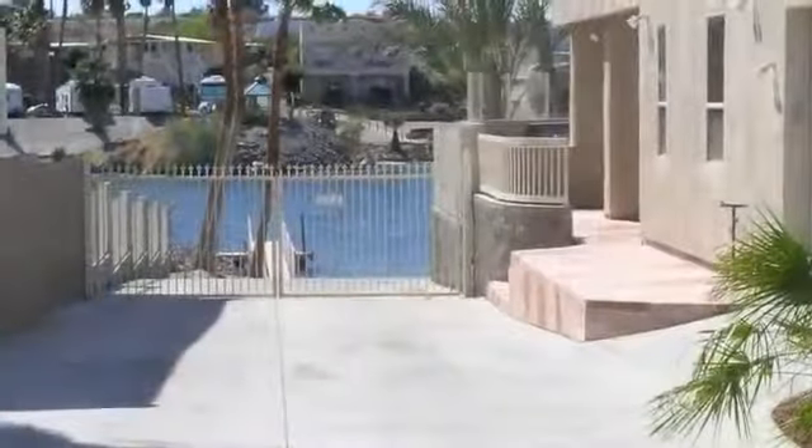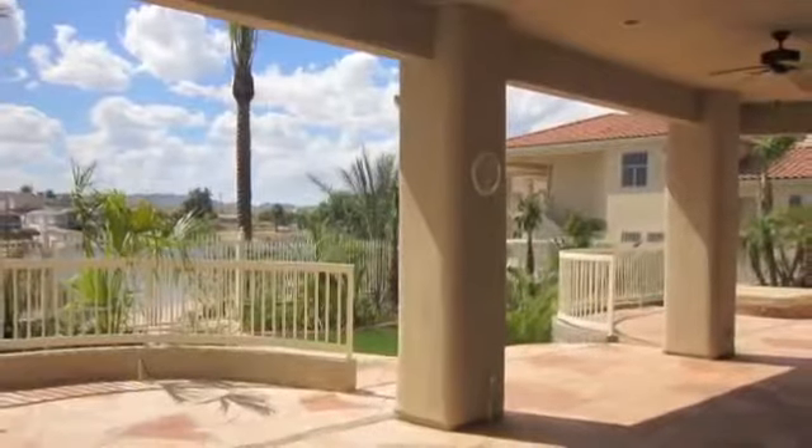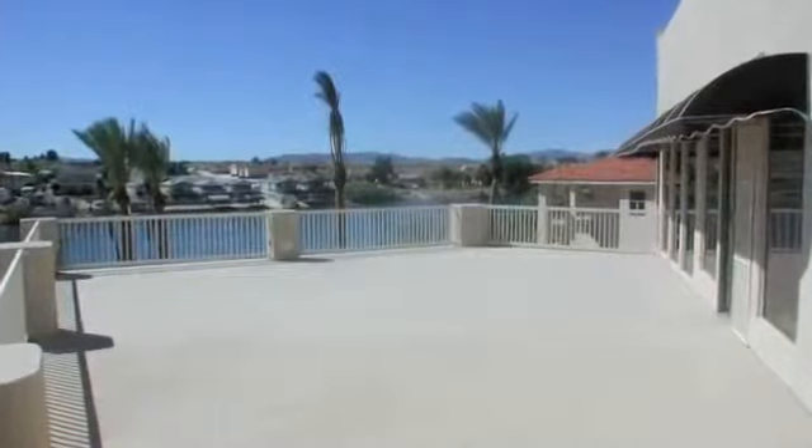Friends and family enjoy sand between the toes and a bit of shade under the palapa. Those looking to stay close to home can relax under the spacious covered patio or one of the two ample sun decks.